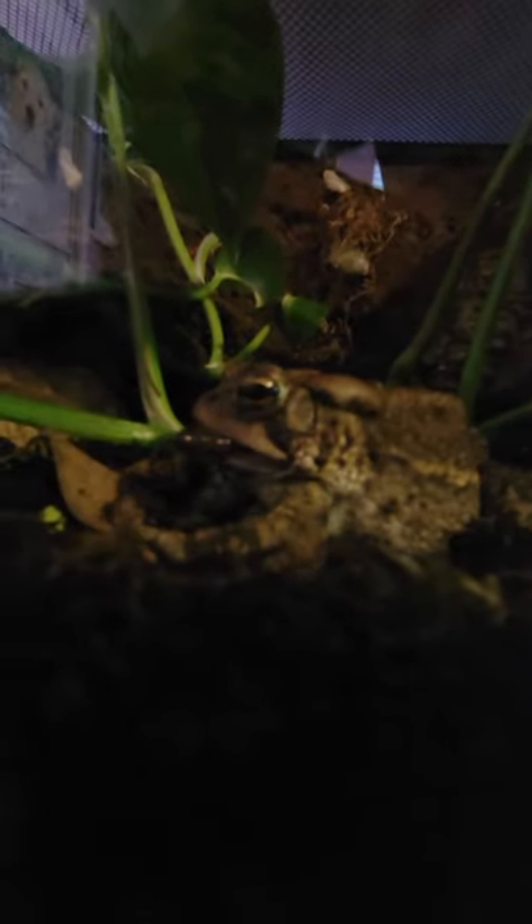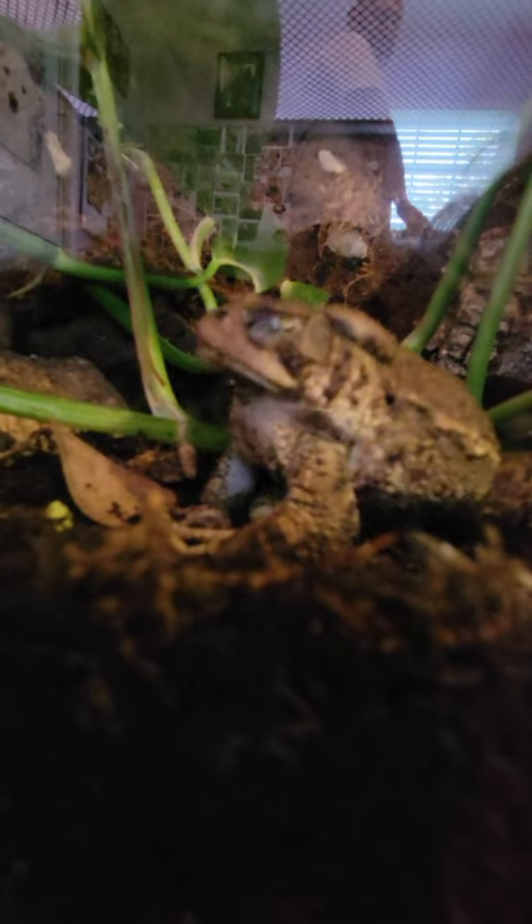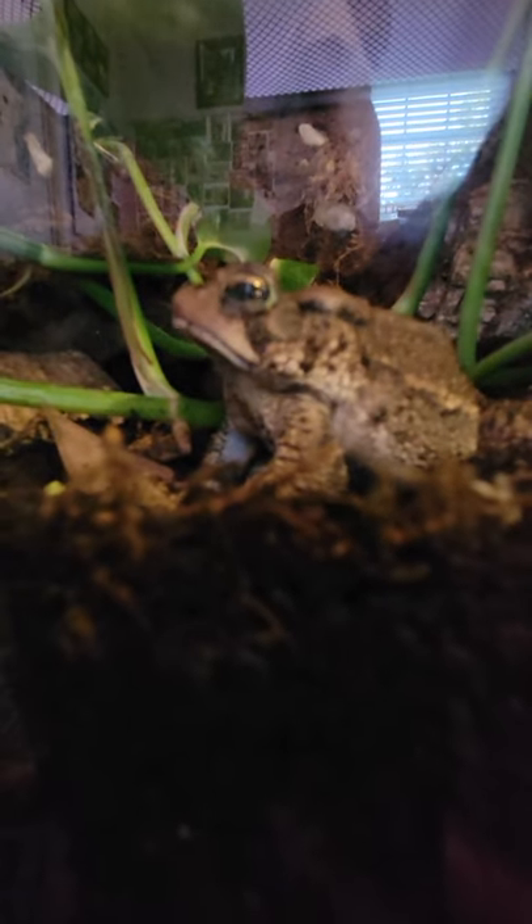The worm's trying to get away. Goodbye worm! When in doubt, Muck, huh? Good boy. He's just now sticking his tongue out. Now they close their eyes — you know why they do that? Because their eyeballs actually go down to help them push the food. Crazy, right?